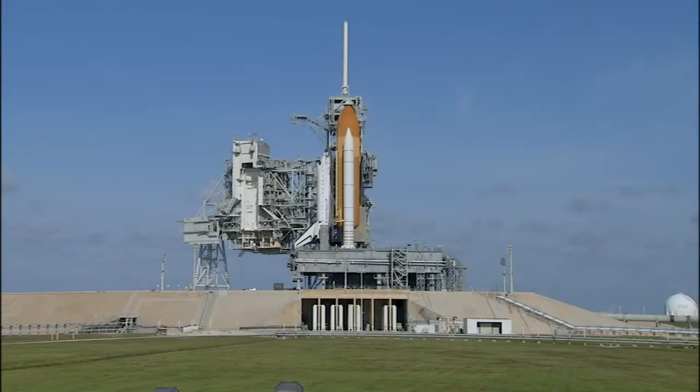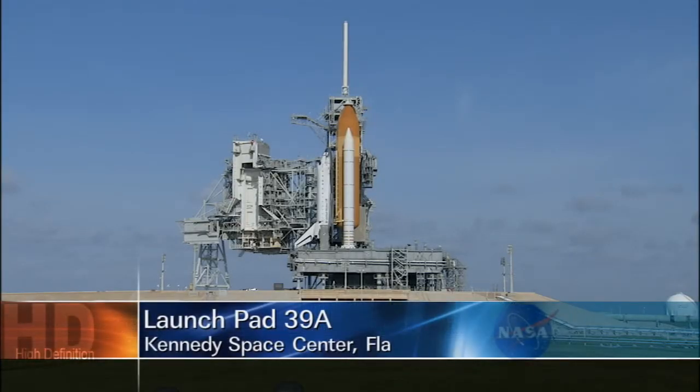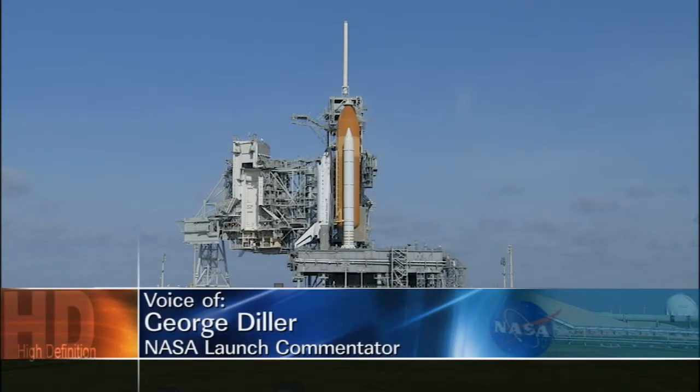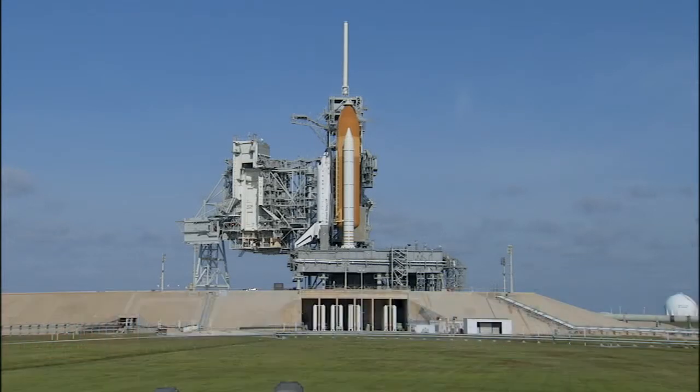From Launch Complex 39 at the Kennedy Space Center in Florida, this is Shuttle Launch Control at T-minus 3 hours and holding. We are now about to enter the final five hours of the countdown for the launch of Atlantis on Mission STS-132. The countdown is being controlled from Firing Room 4 at the Launch Control Center, and we are on schedule for liftoff targeted for 2:20 p.m. Eastern Time.